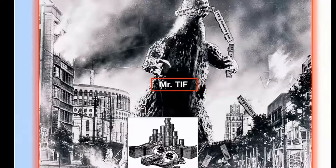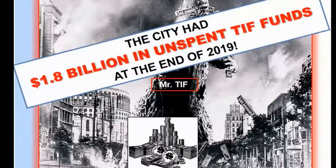It's just property tax dollars sitting passively in bank accounts at the end of the calendar year. At the end of 2019, the answer was $1.8 billion.